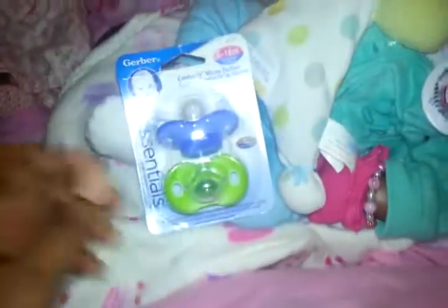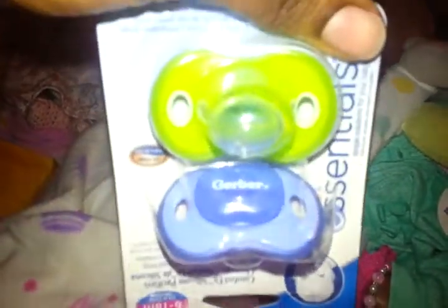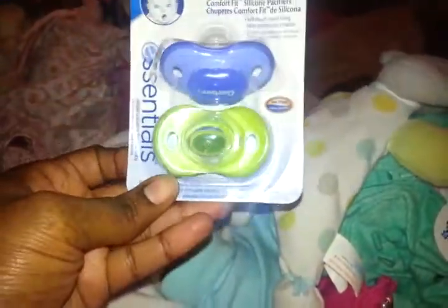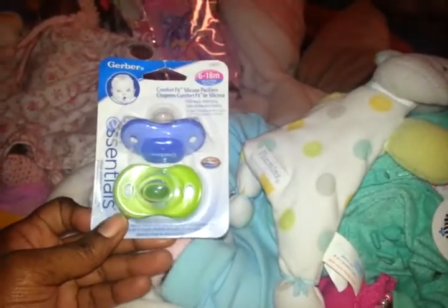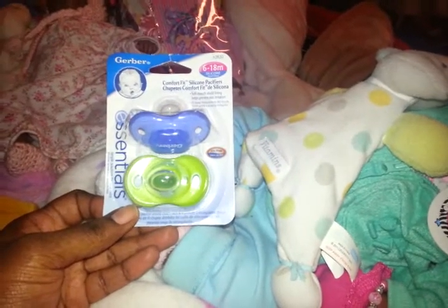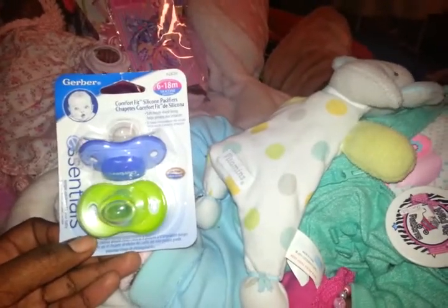And we're back. She was telling me that in her Family Dollar they had these Gerber pacifiers and they didn't have them in mine. So she got them for Alex — a pretty blue one and a very cute green one. He's going to absolutely love those. I don't know where I'm gonna put them because his pacifier drawer is already full. I'm gonna have to get another one of those little things just for more pacifiers.